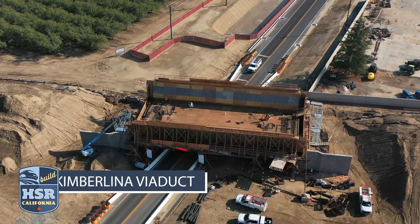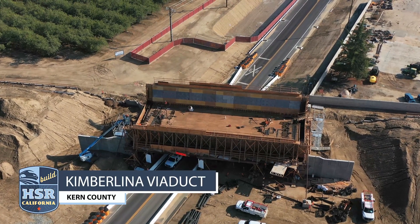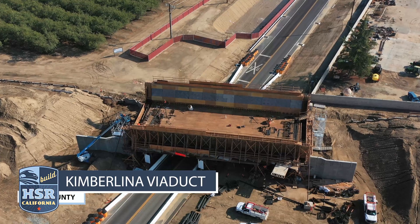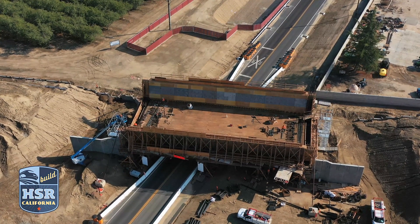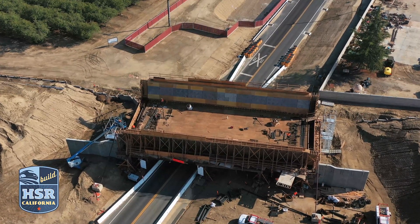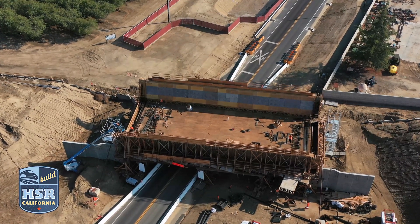Just south of Wasco, iron workers are tying rebar for the deck of the Kimberliner Viaduct. Concrete for the edge walls has already been placed, and concrete for the lower deck will be poured in the coming months.